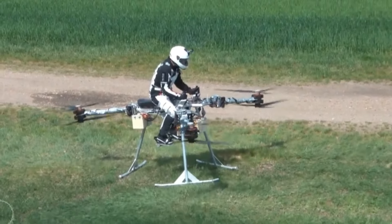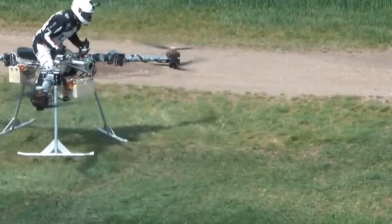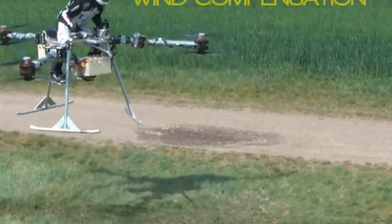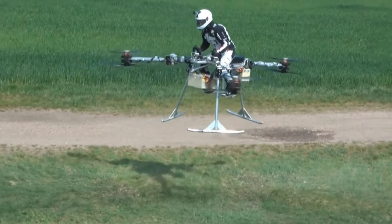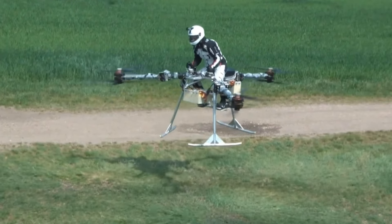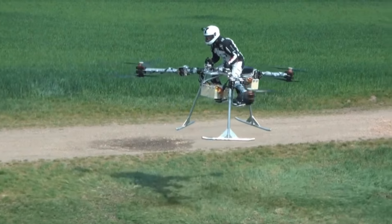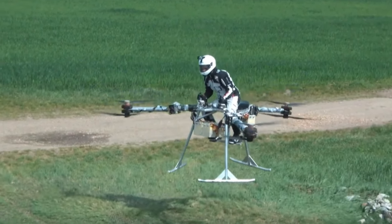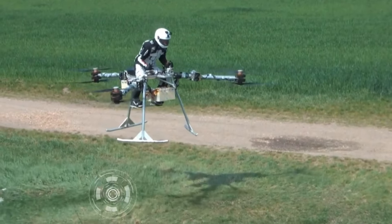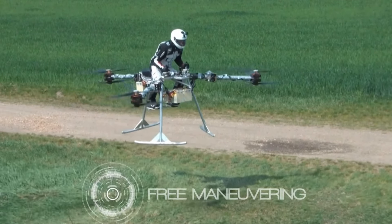Movement is controlled by adjusting the speed of individual rotors. Even in the event of a motor failure, the remaining rotors can produce enough lift to ensure a safe emergency landing, preventing crashes. The Flik can also operate autonomously in unmanned mode, providing remote control capabilities for a futuristic and safe personal flying experience.